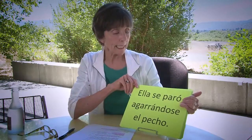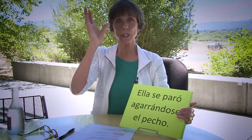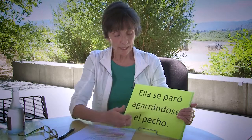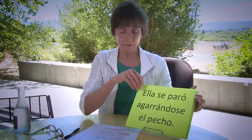One more: ella se paró agarrándose el pecho — she stood up clutching her chest. Reflexive verb — doing this to herself. It's just something to watch out for so that you can minimize any confusion.